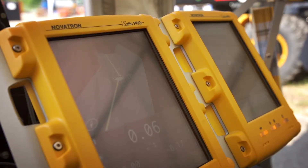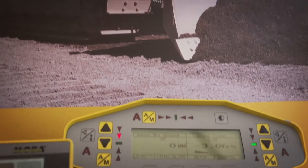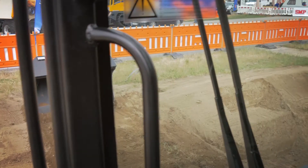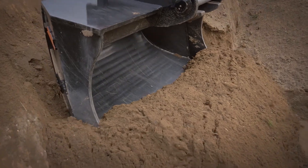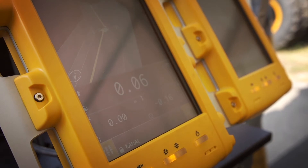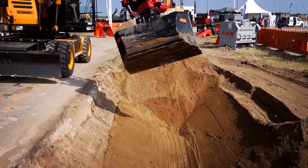The traditional workflow on the construction site is quite complicated. You need a lot of different steps for preparing and controlling the construction work. With our X-Site solution, we are able to make this workflow much easier and much faster. You really need no preparing surveying work on the construction site and no controlling surveying work anymore.